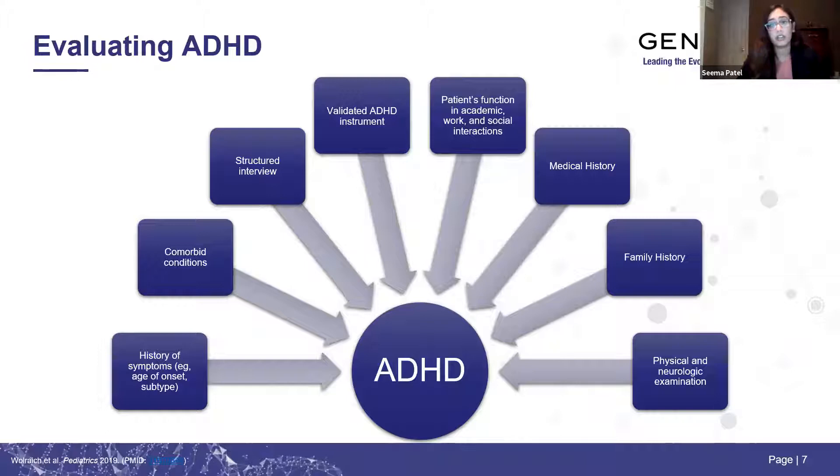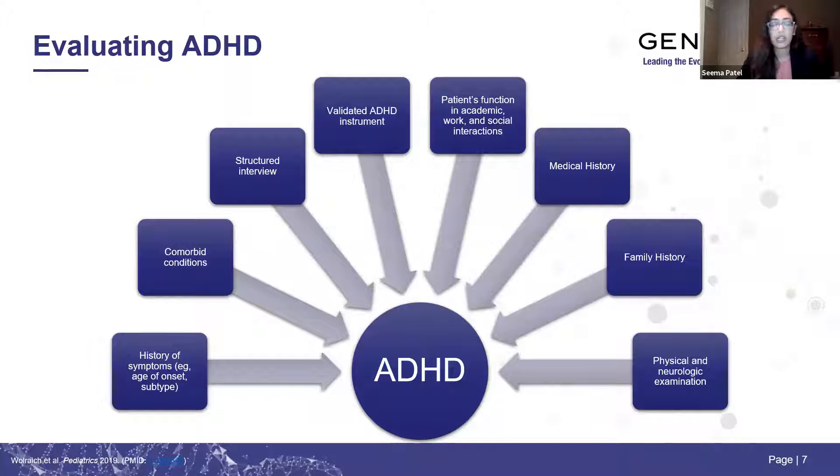Medical history and family history are important. There's a genetic aspect to ADHD, so asking about parents' history of any type of psychiatric illness is important. Physical and neurological examination can be helpful in ruling out other causes of symptoms.